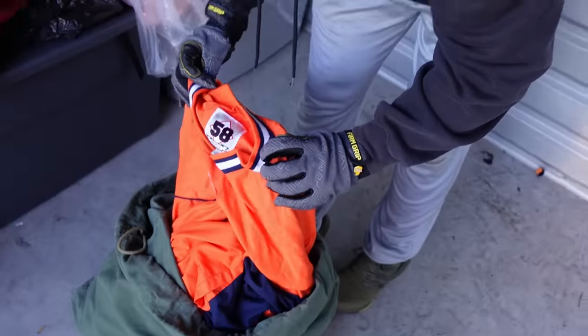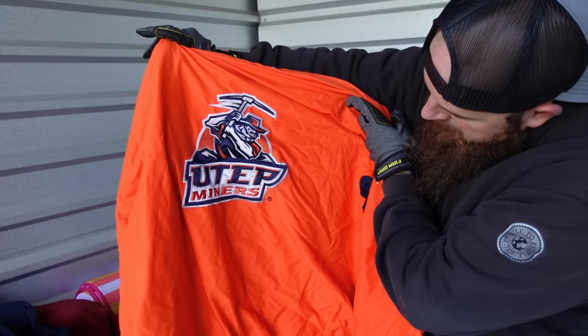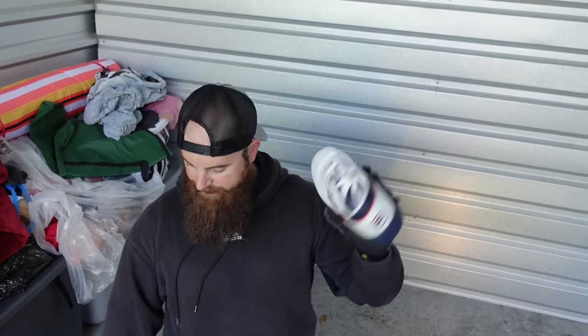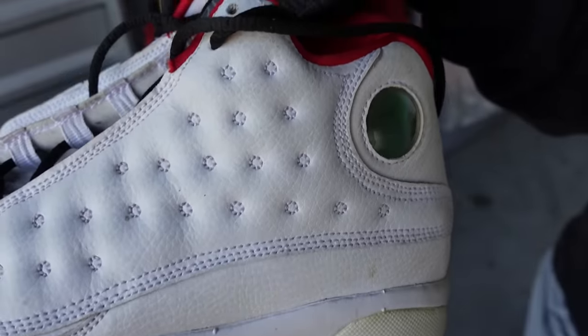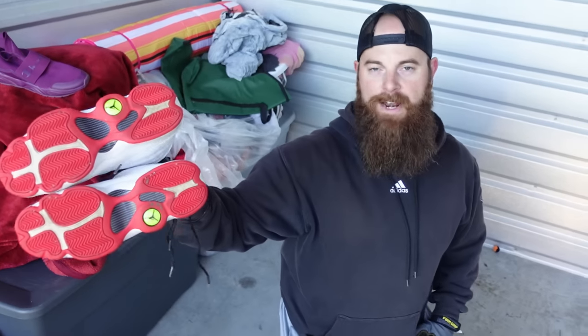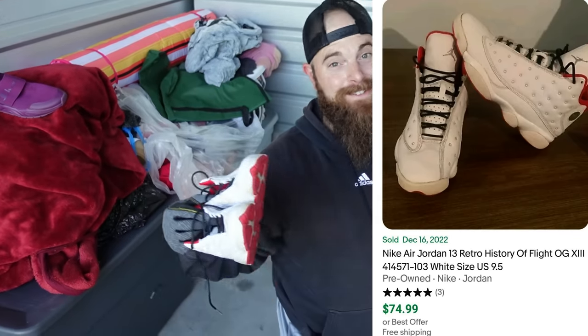Here's a duffel bag with some jerseys. We found another set of small Jordans — kids Jordans in super good condition. This has got to be our 20th to 30th pair of Jordans. We're going to go home, it'll take a lot of time to go through all the clothing, but I think it's going to be worth it.